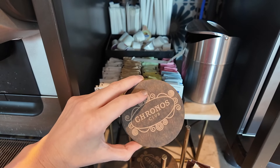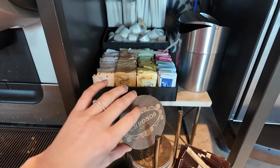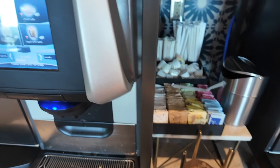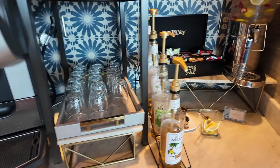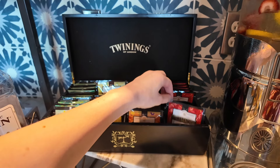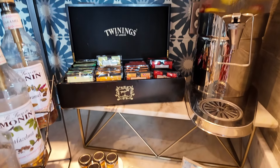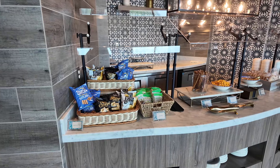Then we've got the hot drinks station — oh, look at these coasters, I wonder if I could take a couple as a little souvenir. We've got Joffrey's hot chocolate, so we can make a hot chocolate using the hot milk or hot water, and there are syrups too. Then tea as well — we've got Earl Grey and English Breakfast. Water with a bit of a hidden Mickey, lemon, and pots of honey.